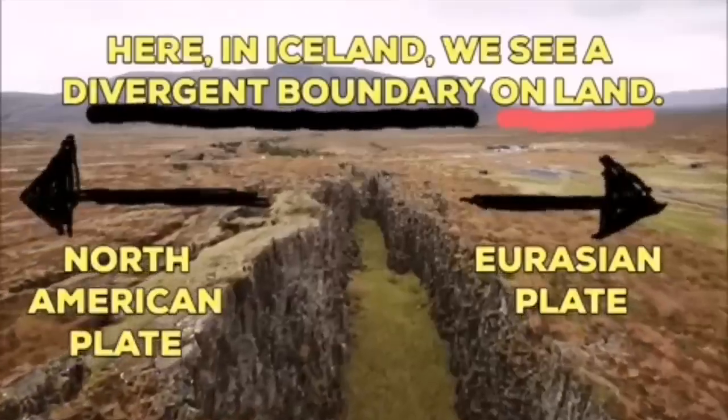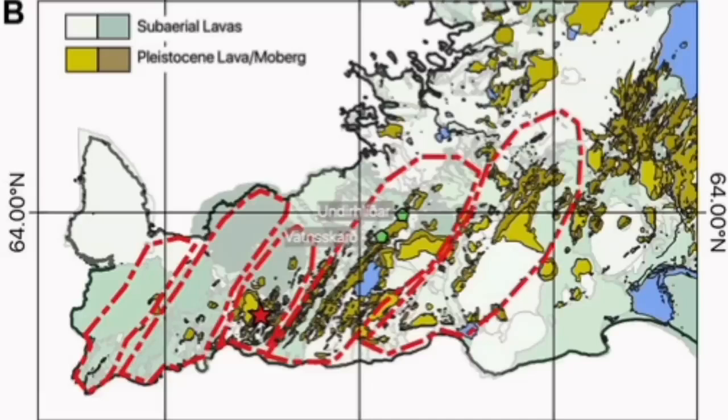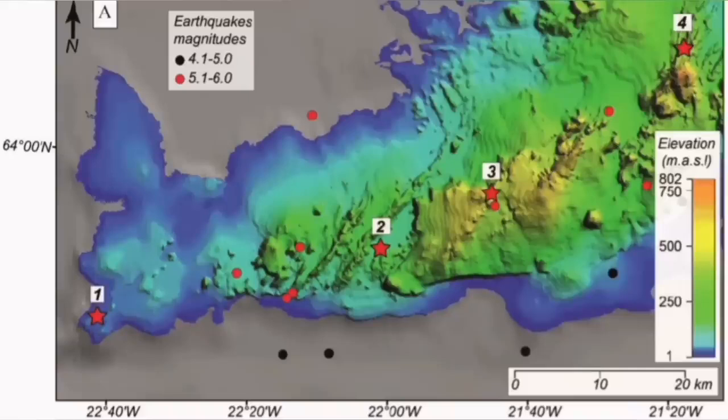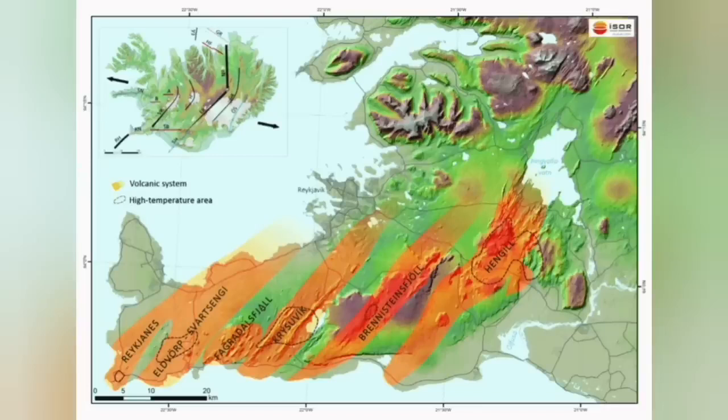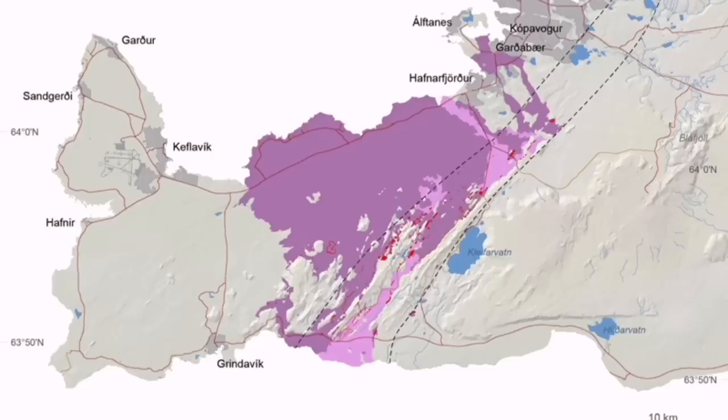Separating the Eurasian plates and North American plates from each other. The Krýsuvík volcanic system is actually the volcanic system which is taking all these movements, accommodating them, and has to transfer it somewhere else. That transferal means opening up, and by opening up it creates volcanism. It has done it in the past. We have seen evidence for it all through this slanted line. You can see Krýsuvík is one of those systems.